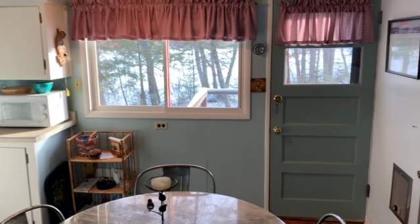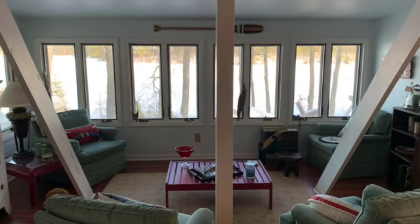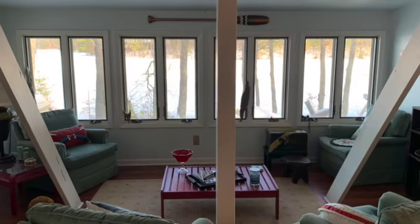The home is presently seasonal. I think it could be converted over to a year-round cabin. It is quite charming.